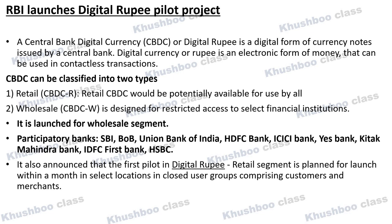The banks participating in this pilot include Bank of India, Union Bank of India, HDFC, ICICI, Yes Bank, Kotak Mahindra Bank, IDFC First Bank, and HSBC. It has also been announced that the first pilot in the Digital Rupee segment is planned within a month, with its launch also planned at selected locations.